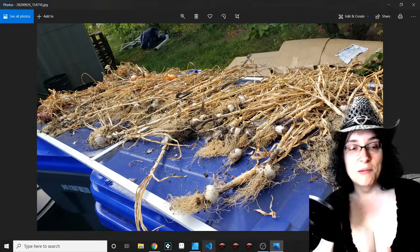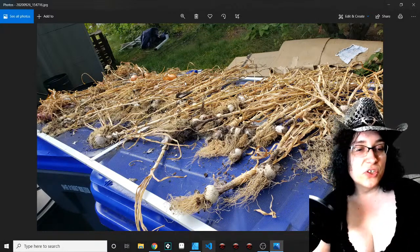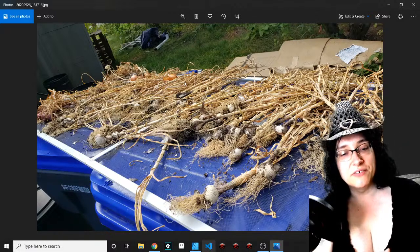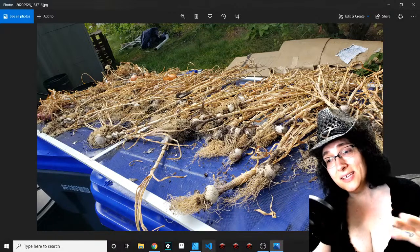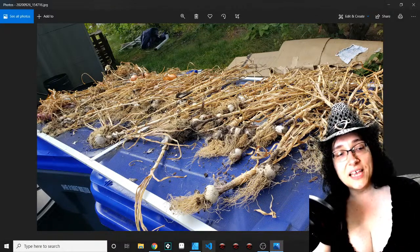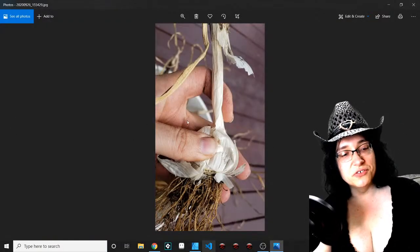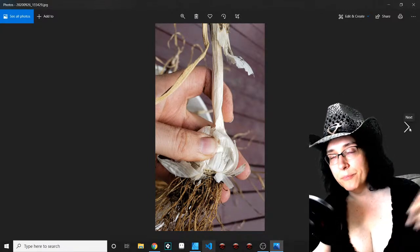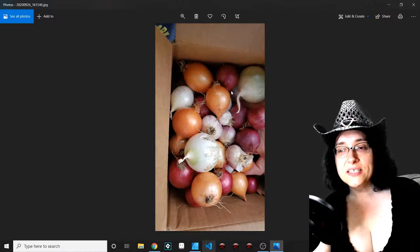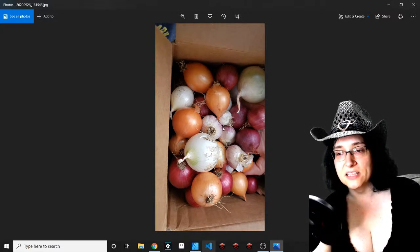Bigger bulbs are just better for storage. My onion harvest was similarly kind of meh — some good ones, some bad ones. I removed anything that wasn't nicely firm, for both the onions and the garlic, and set those aside since they're not good for saving. The rest I cleaned up and put in a cardboard box with some paper wrapping. The garlic's mostly on the bottom so you can't see a lot of it, but you can see a few bulbs.